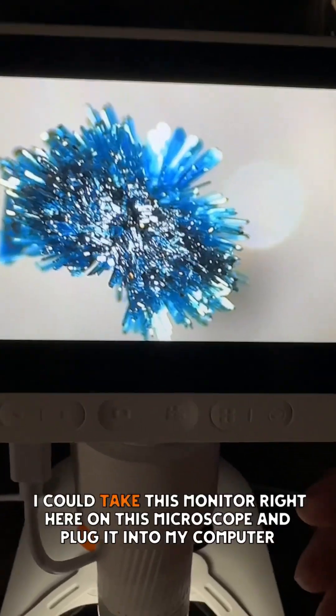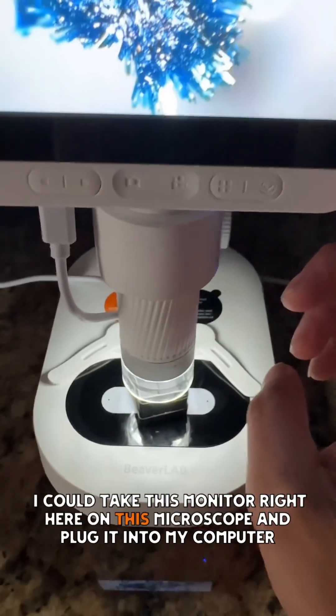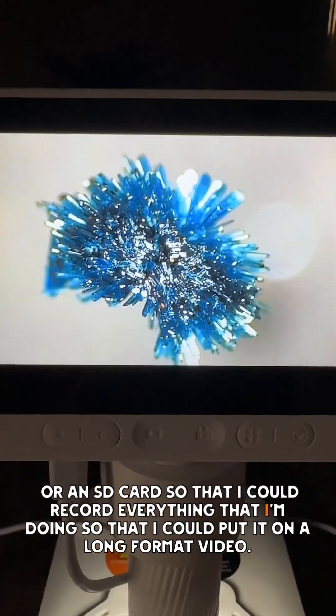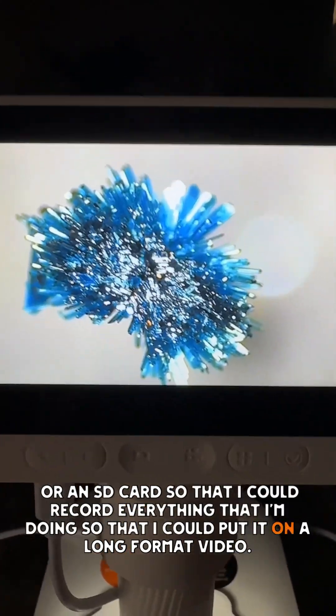Isn't that awesome? I could take this monitor right here on this microscope and plug it into my computer or an SD card so that I could record everything that I'm doing, so that I could put it on a long format video.